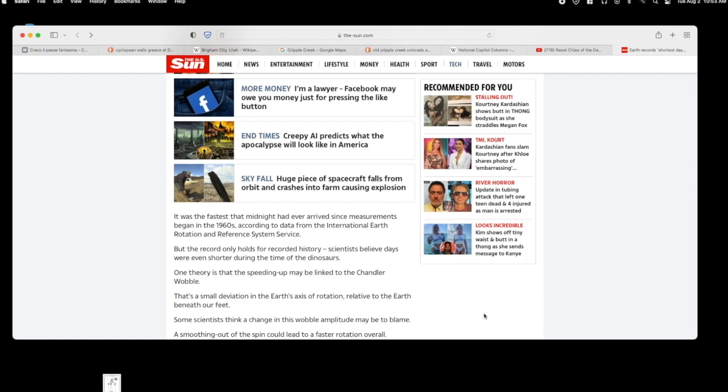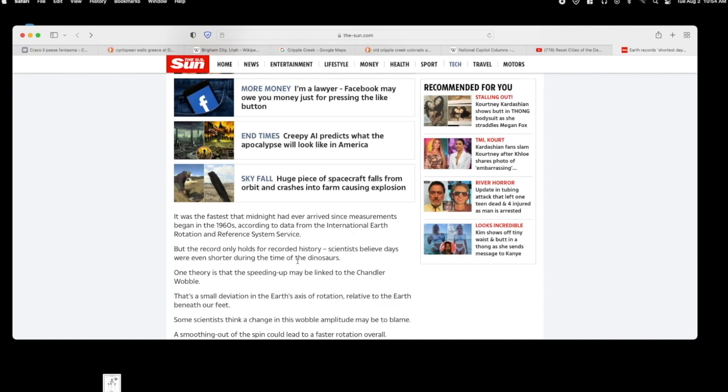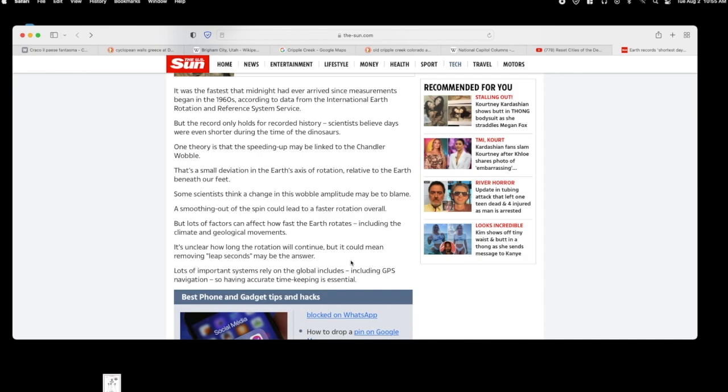Just around the time of the fake moon landing, they begin taking measurements — or falsifying them. And then they give us some stupid dinosaur speculation that days were even shorter. One theory is that the speeding up may be linked to the Chandler wobble — a small deviation in Earth's axis — a smoothing out of the spin could lead to a faster rotation overall. But lots of factors can affect how fast the Earth rotates, including the climate and geological movements. So climate now will affect this grand space journey that we're on. It's unclear how long the rotation will continue, but they might remove leap seconds as a solution.